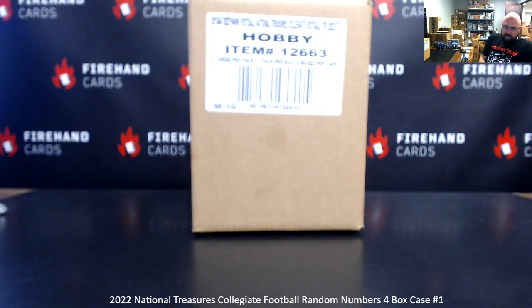All right, everybody, we're doing 2022 National Treasures College Football. This is random numbers four box case number one. Thank you for joining in, and thank you guys again for your support of Firehand Cards. We appreciate you guys very much.